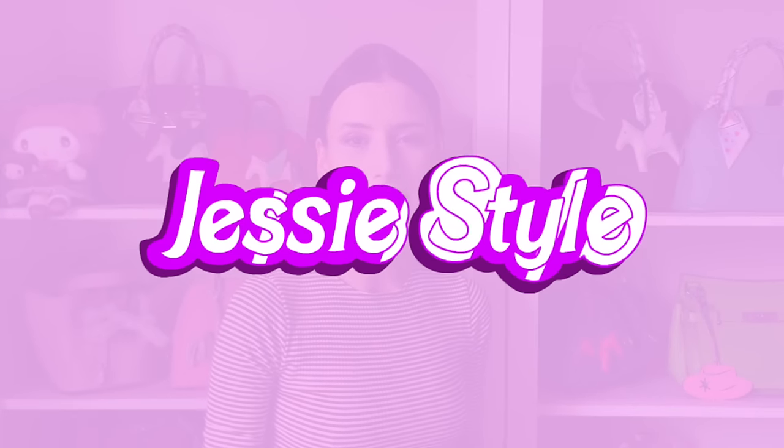Hey guys, welcome to my channel, I'm Jess! If you love shopping and handbag videos, please like and subscribe to my channel.